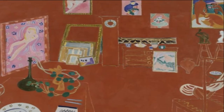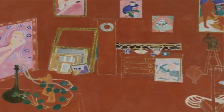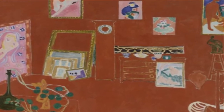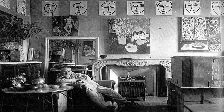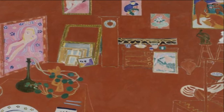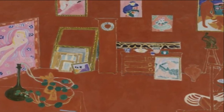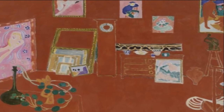The Red Studio features a small retrospective of Matisse's recent painting, sculpture, and ceramics, displayed in his studio. The artworks appear in color and in detail, while the room's architecture and furnishings are indicated only by negative gaps in the red surface. The composition's central axis is a grandfather clock without hands.